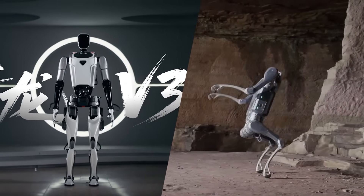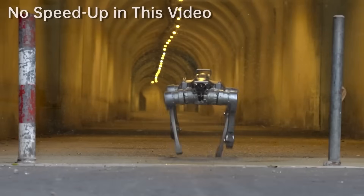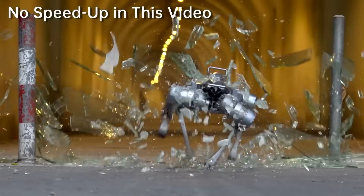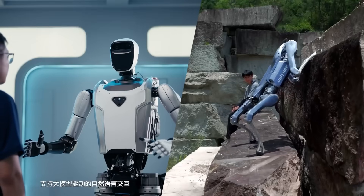Two very different robots just took big steps toward the same future. One stands eye-to-eye with you, the other sprints on four legs, crashes through glass, then calmly hauls a heavy load for hours. Same goal: real work in the real world. Let's talk about it.